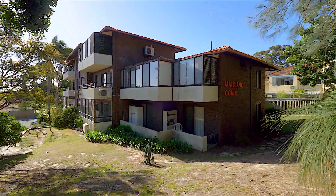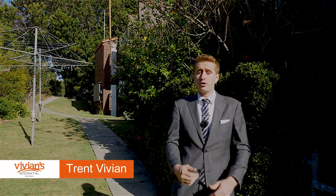A corner apartment with a large enclosed balcony and a separate laundry that gives you that extra space that you've been looking for in a two-bedroom apartment. Hi, I'm Trent Vivian and welcome you to Unit 7 at 453 Stirling Highway in Cottesloe.